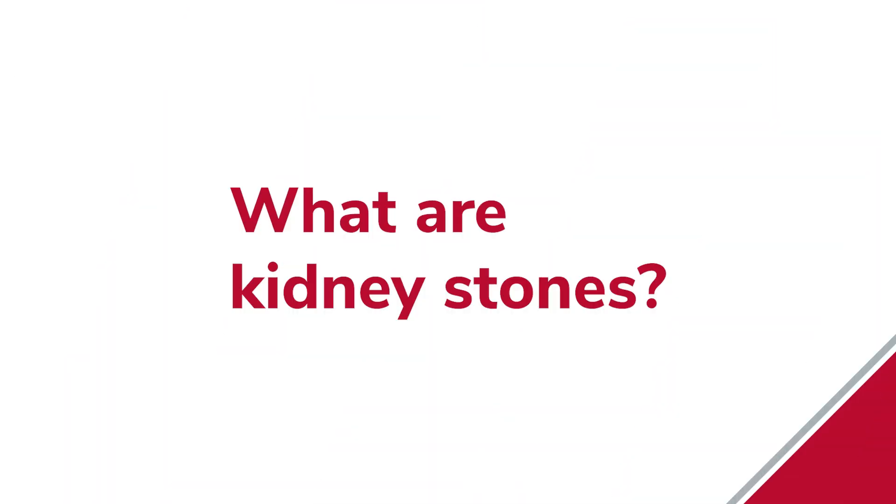Welcome to Health Talks. I'm Gail Hogan and I recently had the pleasure of talking with two Ohio State experts, Dr. Bodo Knudsen and Dr. Ganesh Shittim, to answer some questions about kidney stones. Dr. Shittim, what are kidney stones?